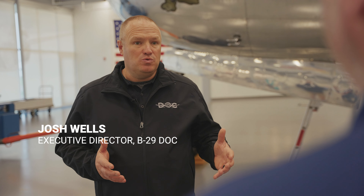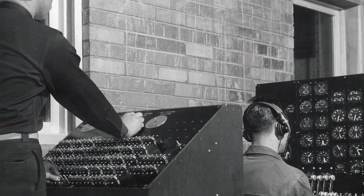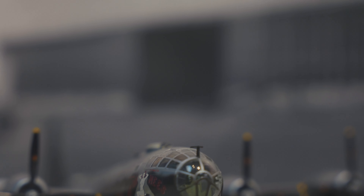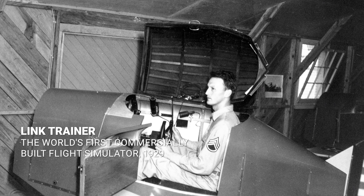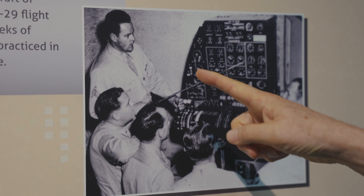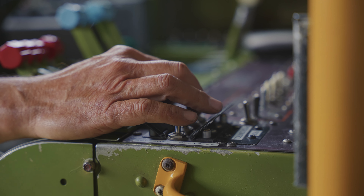With the B-29 being such a technologically advanced airplane, how did the U.S. Army Air Forces train their crews? The B-29 was so packed with technological innovations that they decided it would be much safer and more economical to create ground training with simulators. The B-29 was really the first aircraft-specific flight simulator, and Lowry was one of the very first places to get those. Flight simulators had been around for about 10 years — Ed Link had designed the Link Trainer back in the 1930s — but the Link Trainer was a generic airplane for instrument flying. The B-29 simulator showed every knob, every button, every instrument that the pilots and crew would see in a real airplane.